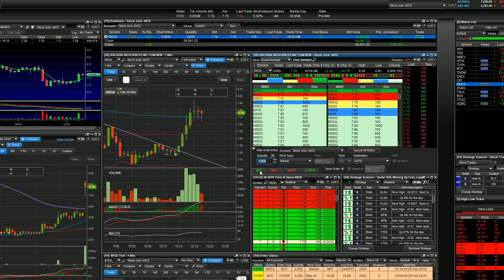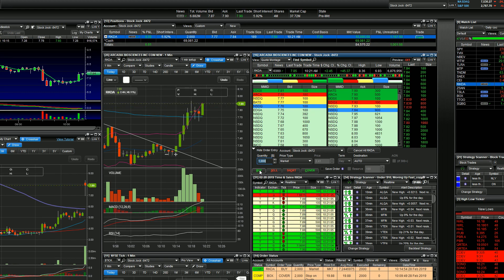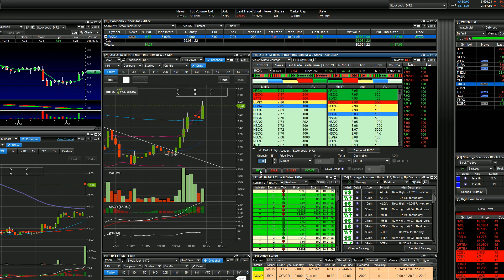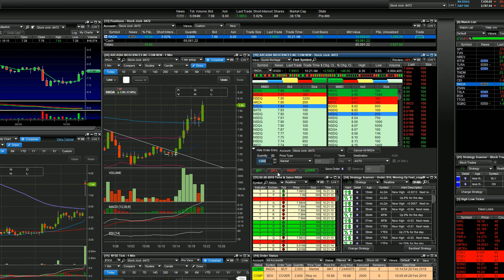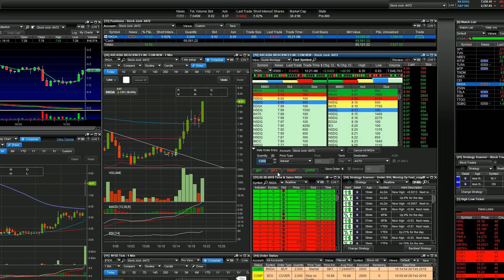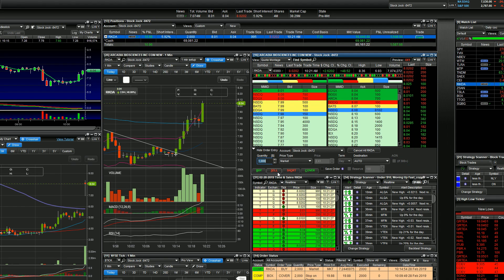Now the first one-minute candle to make a new high is going to be over $7.81. Over $7.81 now — watching with my hand on the buy button. In at $7.81. Look at that — that's nice. First one-minute candle to make a new high. Sold half at $8.03. Now I'm up $500 on the day. Redemption! That was a nice one-minute micro pullback — clean as can be.